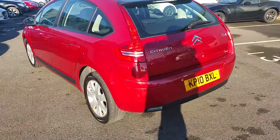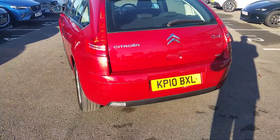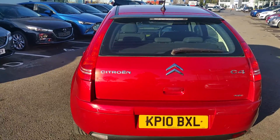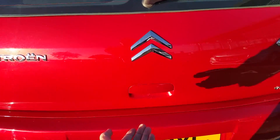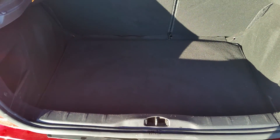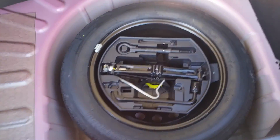To the rear, the car has a colour-coded rear bumper, high-level rear spoiler with high-level brake lights, very generous capacity boot space, split-seat arrangement, and a full-size spare wheel with jack-in equipment.